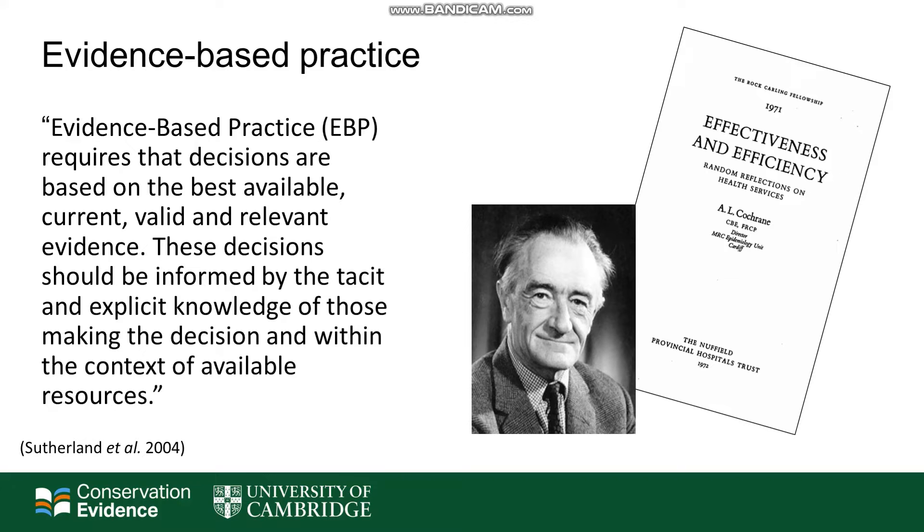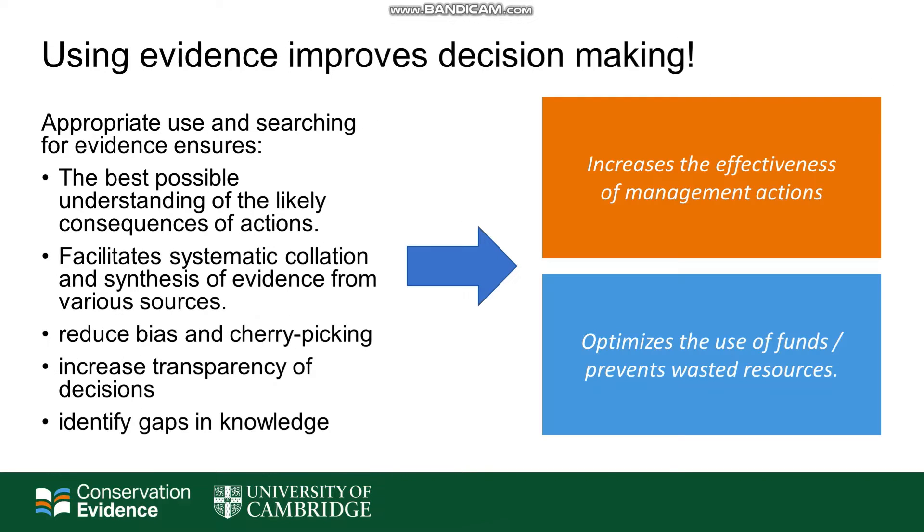Evidence-based practice is widely used in different fields, predominantly in healthcare where it took off in the 1970s, but also in fields such as crime and education. Using evidence improves decision making. Appropriate searching for evidence ensures the best possible understanding of likely consequences of actions. It facilitates systematic collation and synthesis of evidence from various sources, and also helps to reduce bias and cherry picking.